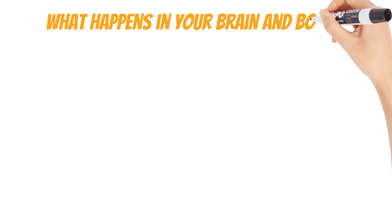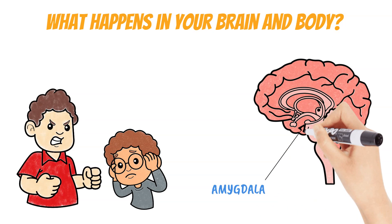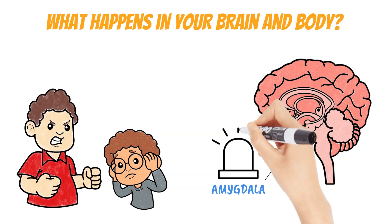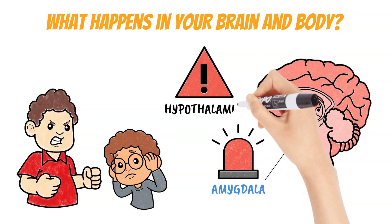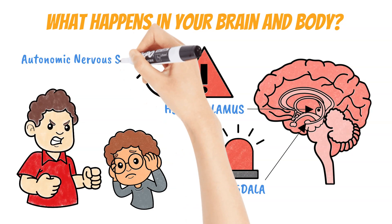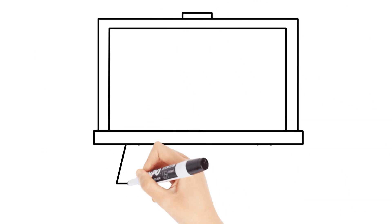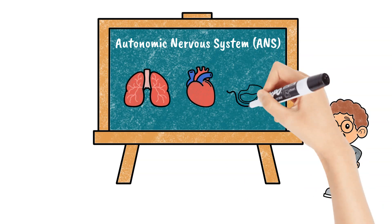What happens in your brain and body? When you encounter a threat, a part of your brain called the amygdala acts as an alarm and sends an instant distress signal to another part of your brain called the hypothalamus. The hypothalamus activates something called the autonomic nervous system, or ANS, which regulates your body's automatic functions such as breathing, heart rate, and digestion.